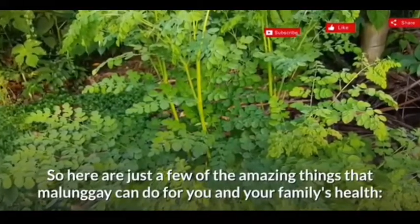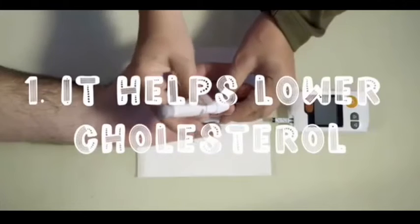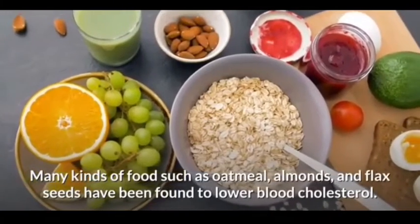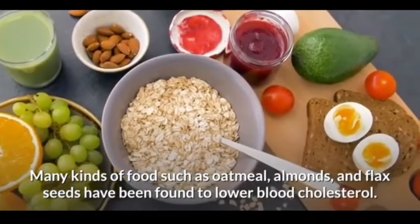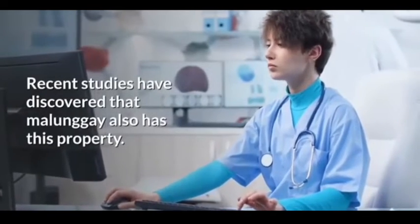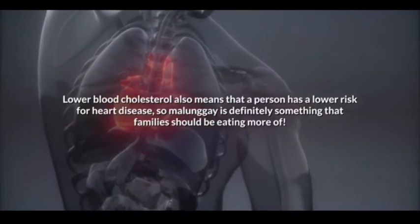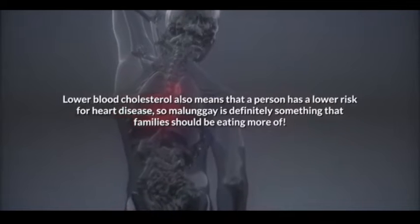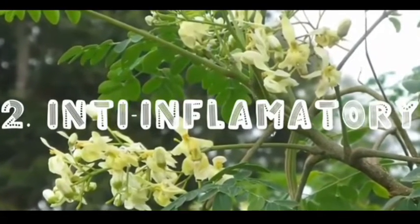Here are just a few of the amazing things that malunggay can do for you and your family's health. First on our list: it helps lower cholesterol. Many kinds of foods such as oatmeal, almonds, and flax seeds have been found to lower blood cholesterol. Recent studies have discovered that malunggay also has this property. Lower blood cholesterol means a person has a lower risk for heart disease, so malunggay is definitely something that families should be eating more of.